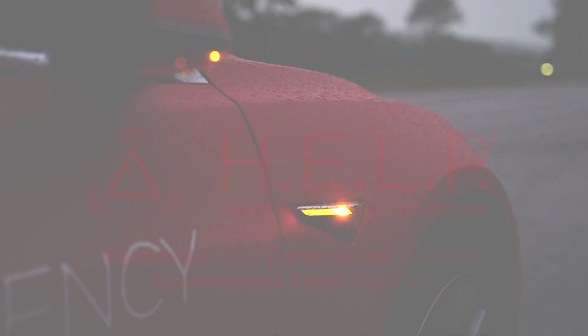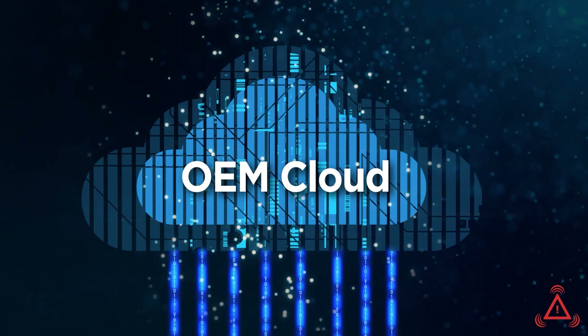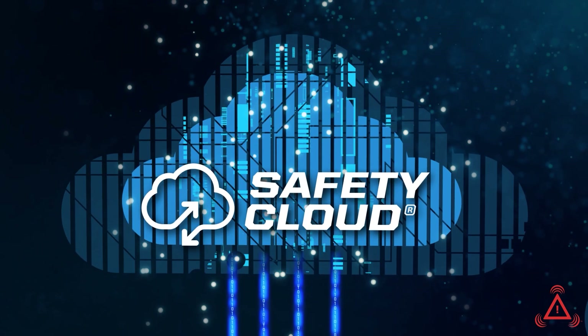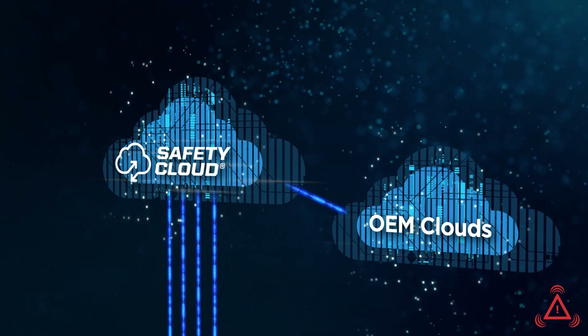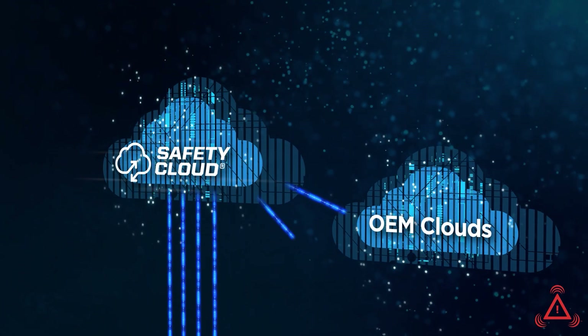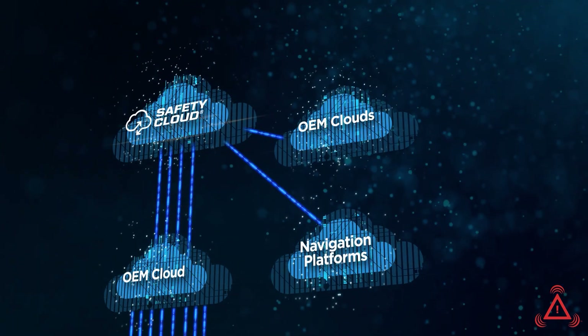HELP auto-deploys in the event of a collision or tire blowout, and it can be activated manually if certain conditions are met. When activated, HELP sends a signal to Safety Cloud via the vehicle's embedded telematics system. These alerts, combined with information from construction sites, emergency vehicles, and other vehicles agnostic of brand, give oncoming drivers a clearer picture of the dangers on the roadway ahead.